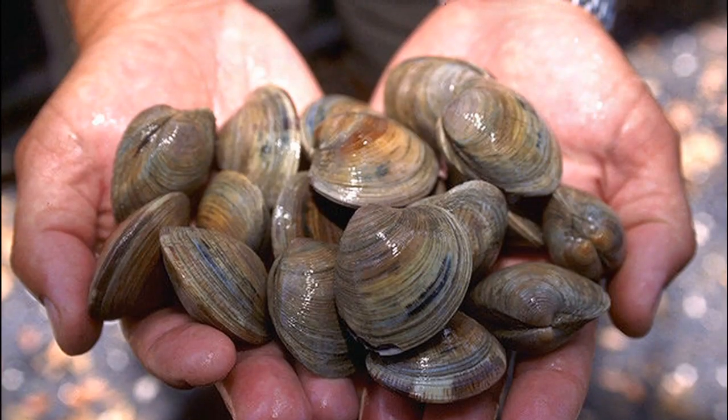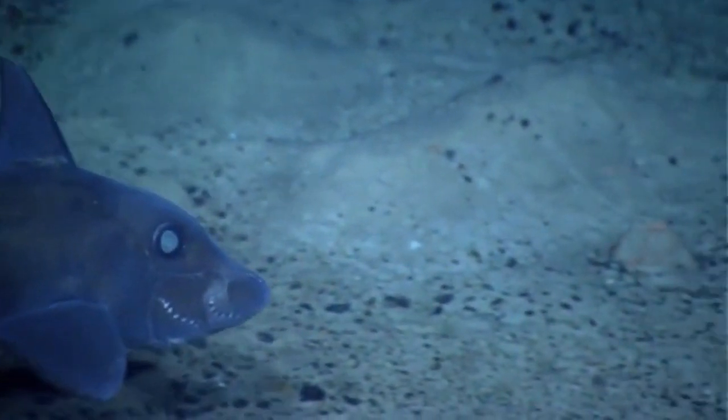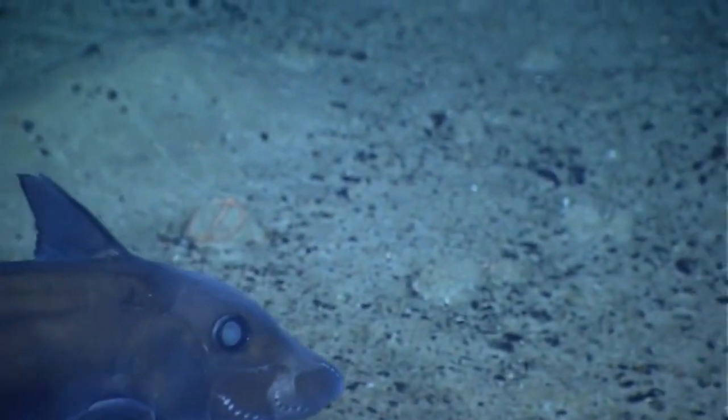such as clams and crabs. However, they will also feed on a variety of other creatures, including other chimeras.